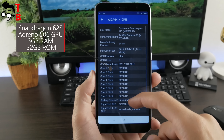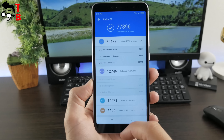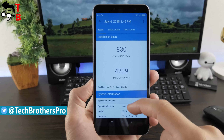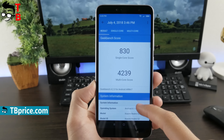Xiaomi Redmi S2 is powered by Snapdragon 625. The chipset was released in 2016, however it is still good for budget phones in 2018. This is a 14nm chipset with 2.0GHz clock speed and Adreno 506 graphics. I have a version with 3GB of RAM and 32GB of built-in memory. Also, you can buy this model with 4GB of RAM and 64GB of storage. Redmi S2 supports microSD memory cards up to 256GB.